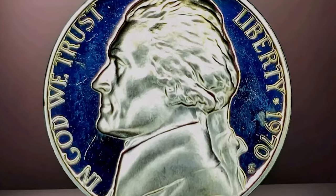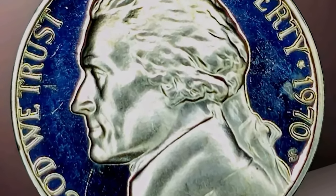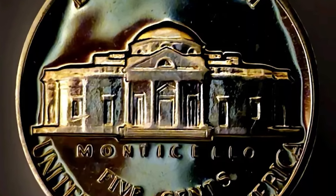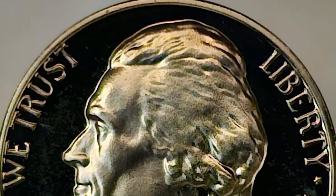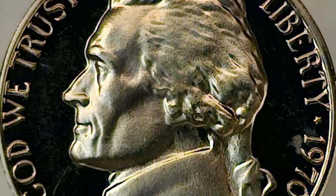San Francisco also produced proof versions, which are often sought after for their sharp details and mirror-like finishes. Look out for die varieties and mint errors, which can significantly increase a coin's value. Common errors include mistrikes and doubling.